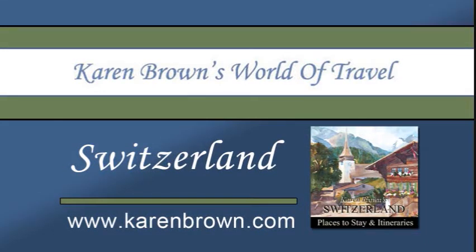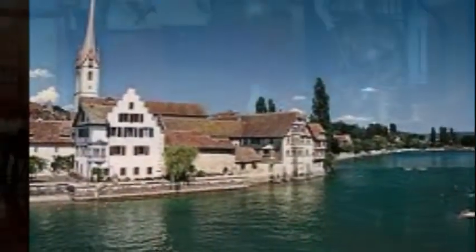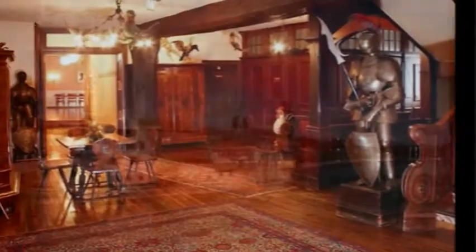Welcome to Karen Brown's World of Travel. We would like to share with you one of our recommended hotels in Switzerland, the Hotel Rheinfels in the town of Stein am Rhein.